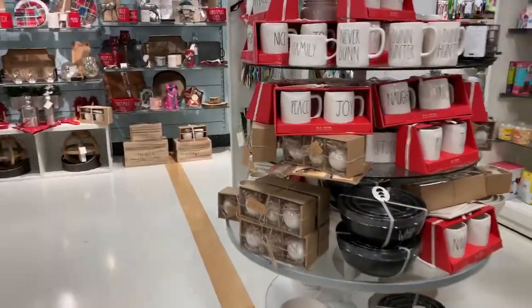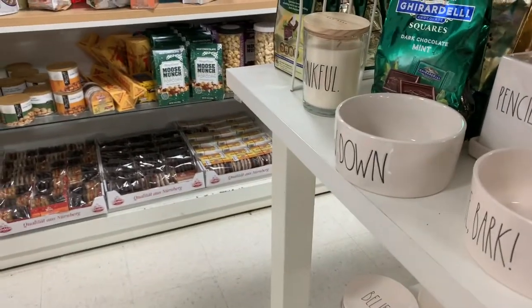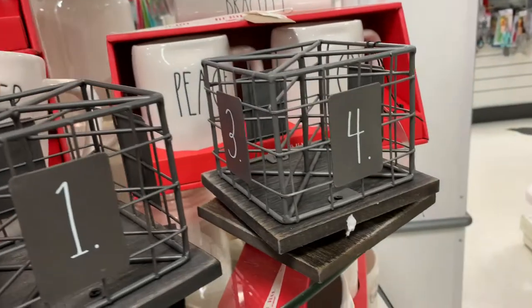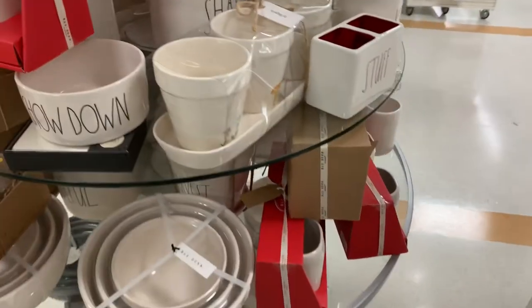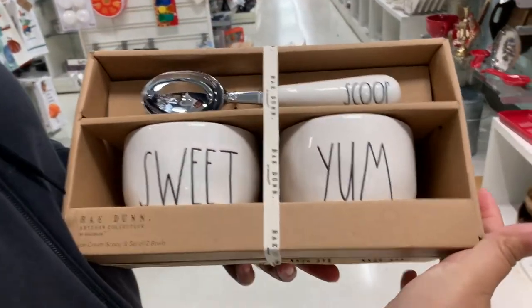My Christmas! Oh, what are they gonna have? This is on clearance, y'all. How cute - that's kind of new.